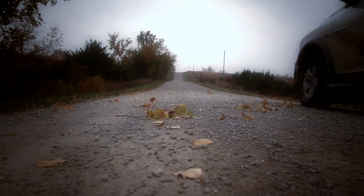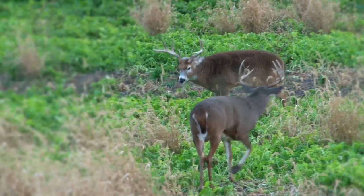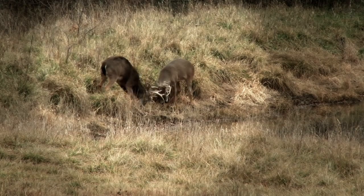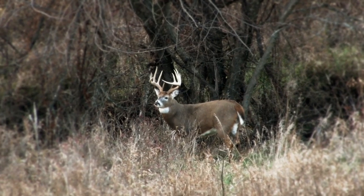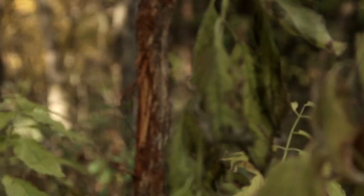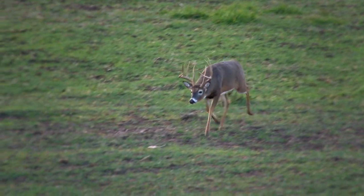Pre-Loc is that period that we live for because the does aren't in yet, but the bucks have one thing on their mind and that's getting with the does. All of a sudden they've bulked up, their necks have gotten a lot larger. They come out starting to posture a little bit, you see a little more sparring, and their home ranges start to expand. The scrapes become very prevalent, a few more rubs popping up. This is the period we absolutely live for — Pre-Loc is when you're going to see some big deer on their feet looking for the first available estrus does.